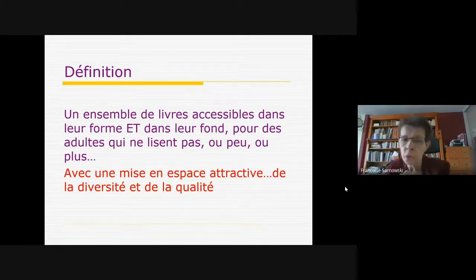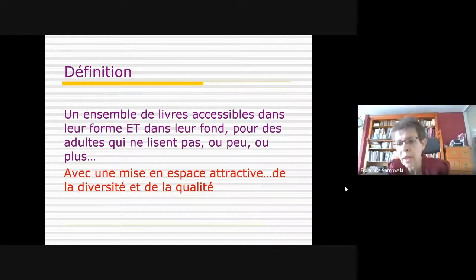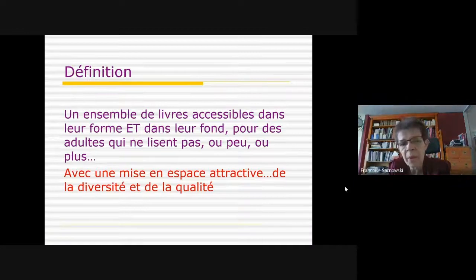S'ajoute à cela la notion de mise en espace, que vous verrez par des photos. La mise en espace est extrêmement importante : avoir réfléchi à d'autres mobiliers, d'autres façons de présenter les livres, que ce soit attractif. Ce qui est aussi marquant dans les espaces faciles à lire, c'est la notion de diversité du choix proposé et de qualité.